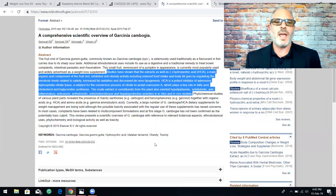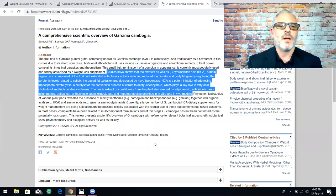Here's Garcinia cambogia. This is an actual study from the US NIH — I highlighted the most important part in blue. In a nutshell, it shows that Garcinia cambogia actually helps control appetite and helps to decrease body fat. It says it's a catalyst for the conversion process of citrate to acetyl coenzyme A, which plays a role in fatty acid, cholesterol, and triglyceride synthesis.